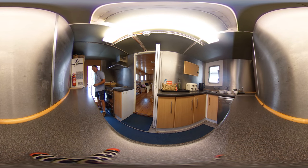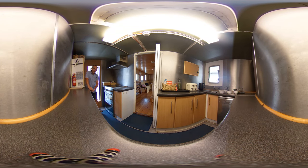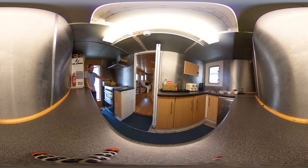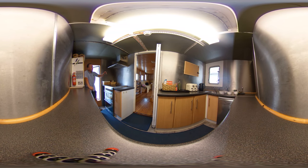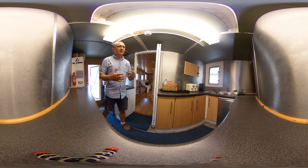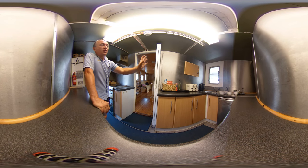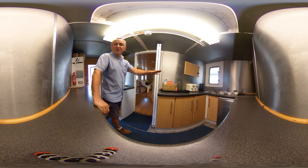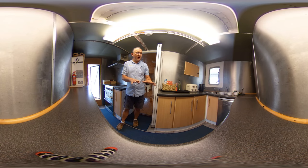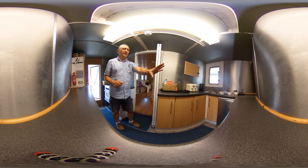We've got access through the port companionway here, cupboards here, cupboards all the way along underneath where the camera's sitting. We've got the four-burner cooker here as well with a ventilation extractor grill too. On the starboard side we've got more cupboards and stacks of workspace here to prepare and chop your cucumbers and onions and everything, and we've also got a dishwasher.